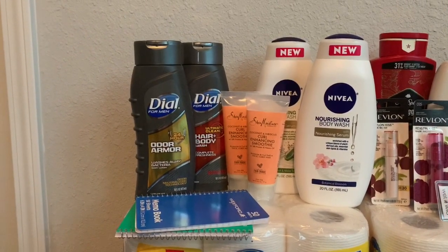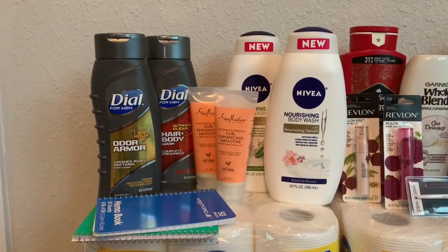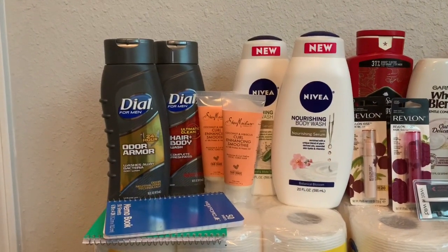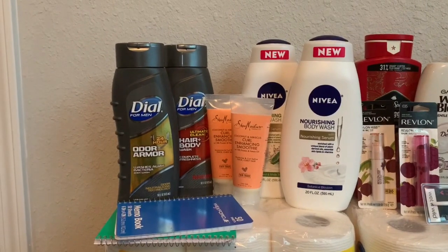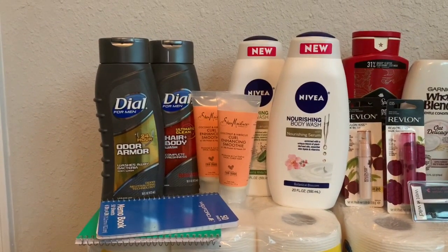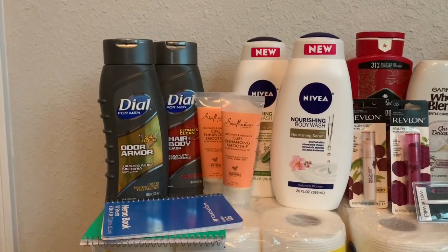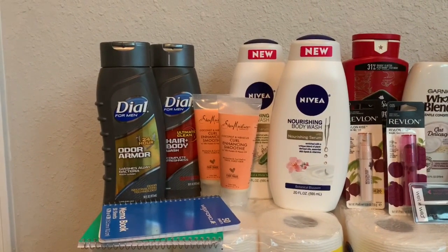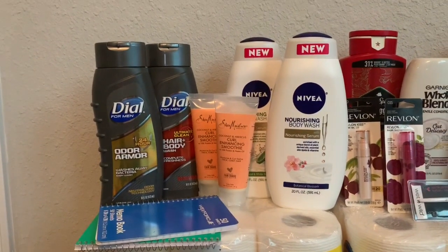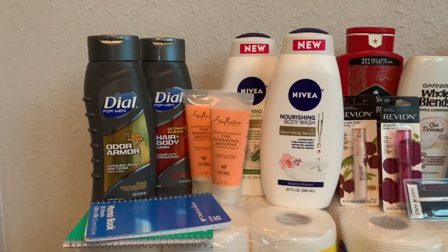When I gave the cashier the $3 off two Nivea paper coupon, the system said the coupon couldn't be used before September 24th — but the coupon expires on the 12th. The cashier called the manager over who said a system update was catching coupons used before their start date. I said that's not the case here since the coupon expires before the start date, but the system just wouldn't take it.